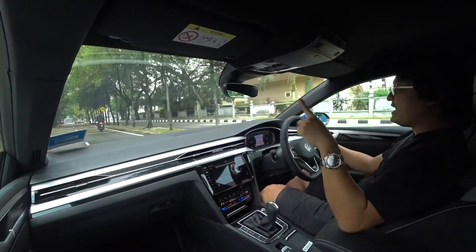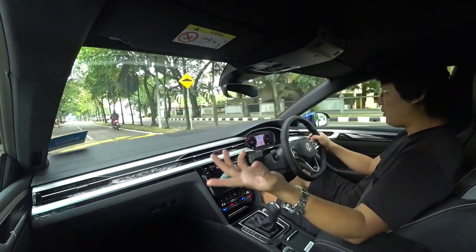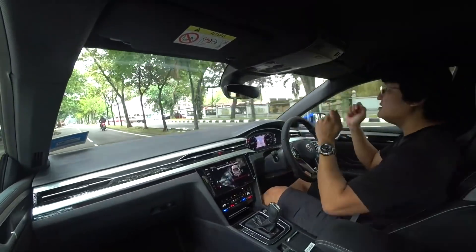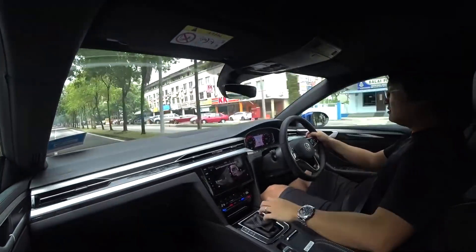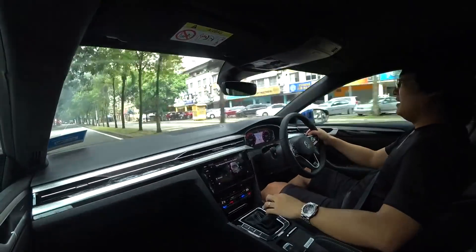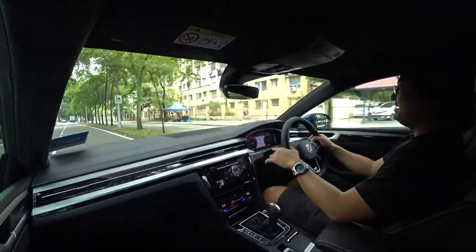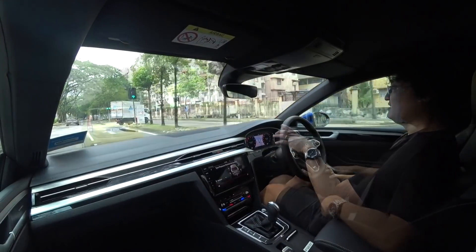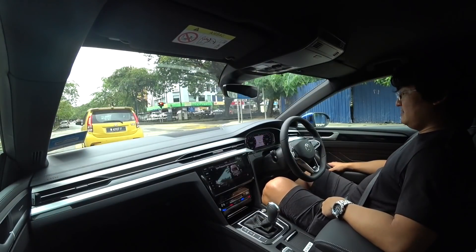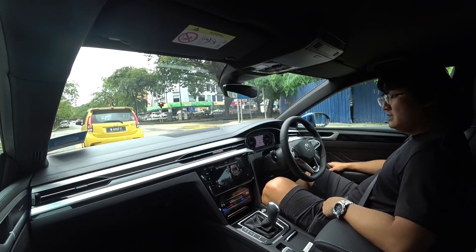Now in S shift mode — sports shift — it doesn't do that hanging thing. That's really good. This is really, really nice to drive.